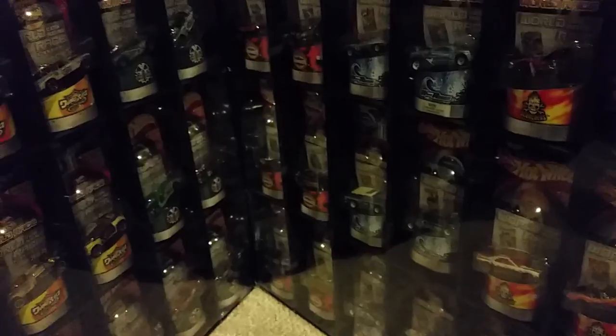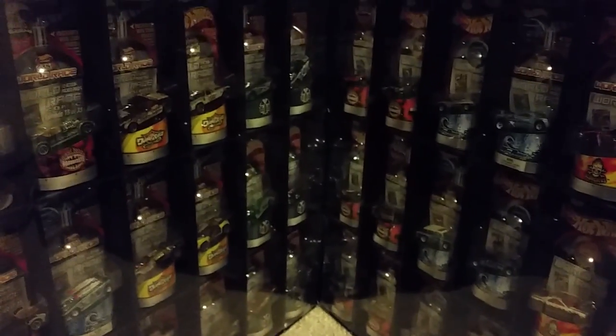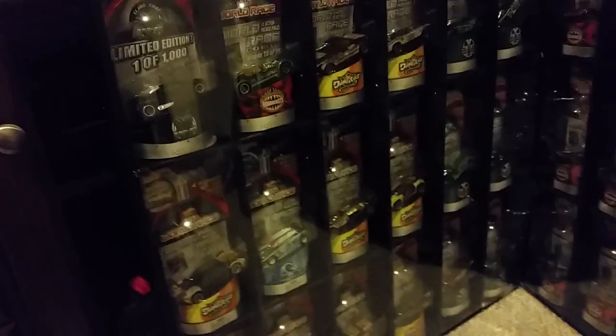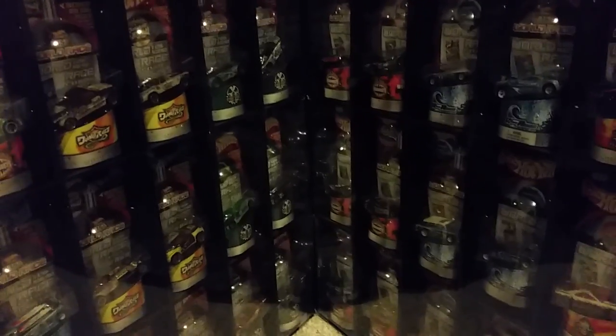I bought this set a couple years ago for $460, which is actually pretty cheap considering it's 1 out of 1,000. The cars by themselves can go for upwards of $70 to $80 a piece. Some of the most expensive ones are the Corvette Stingray, Vulture, and Side Draft.